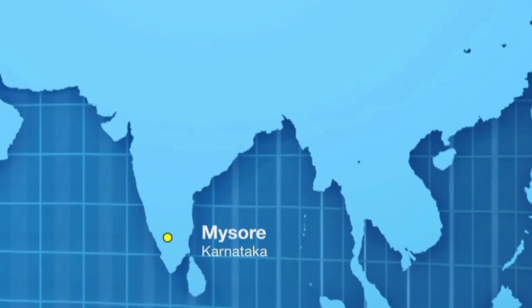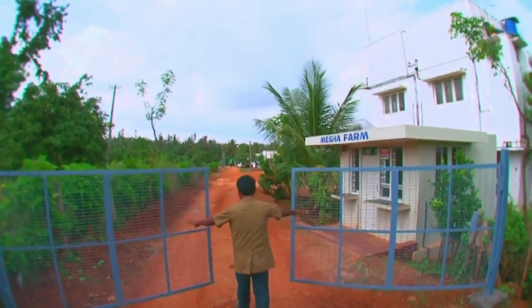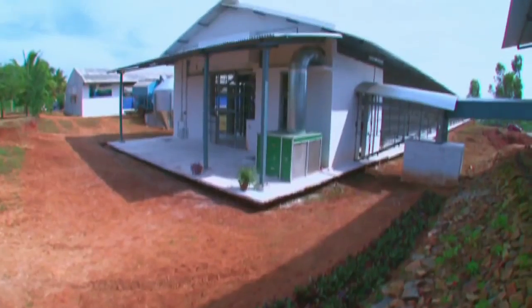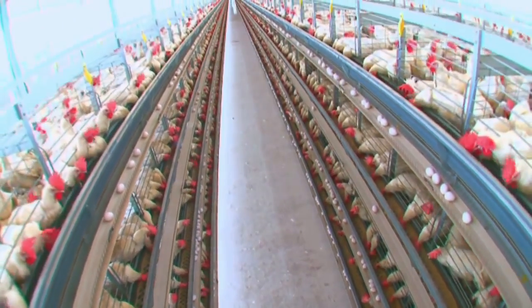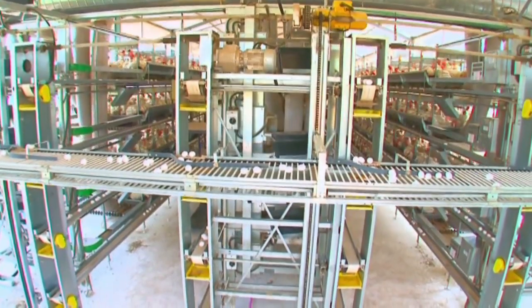Located in Mysore, Megha Farms is one of the first poultry farms in India to wholly embrace Azra's equipment and take major steps in the areas of automation. Today, it is one of the top 10 poultry farms in the country.